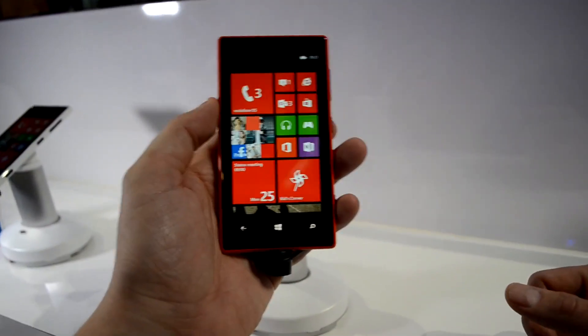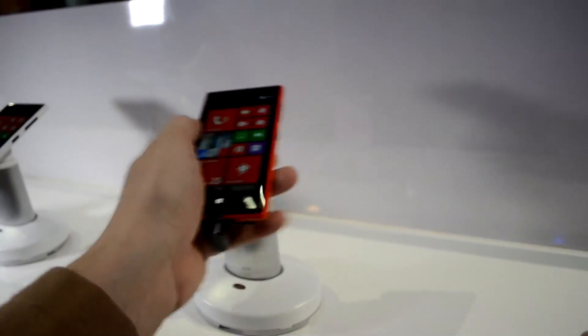So that's a quick hands-on with the new Nokia Lumia 720. By the way, of course you can get it in all these different Lumia colors. I'm Sascha from MobileGeeks. Thanks for watching.